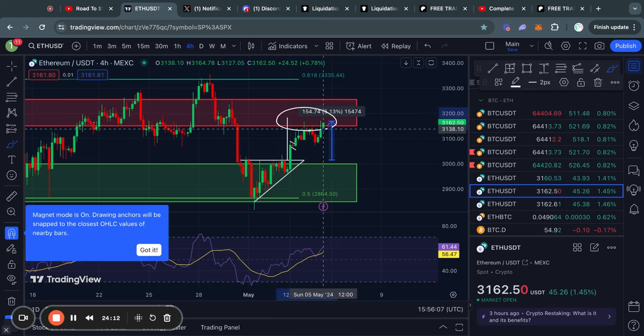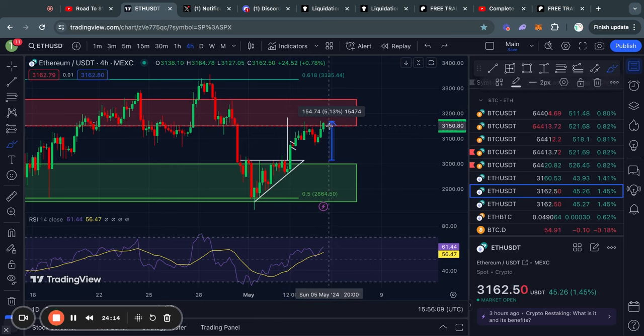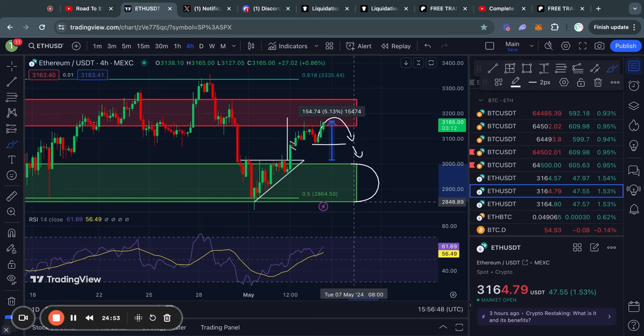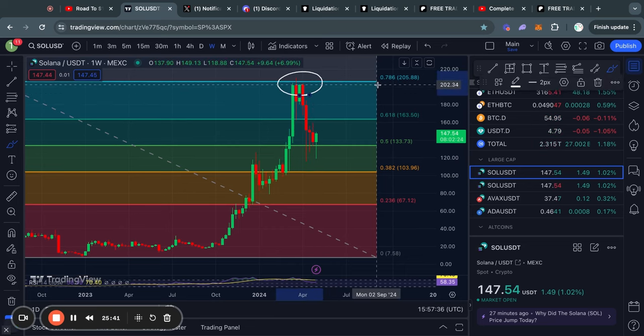Besides this trading pattern being pretty much completed, one thing you'll also notice is that we are now trading inside this big level of resistance, which is sitting from about 3,150 all the way up to 3,250. In the case that we do get a rejection from this level, we might get a little bit of short-term support at about 3,070. However, if we get a larger pullback, it is likely we go below that and fall into the next big level of support, which is sitting from about 3,000 all the way down to 2,850 for Ethereum.